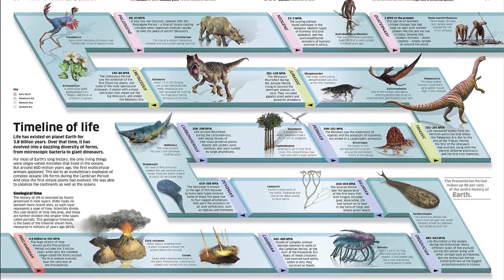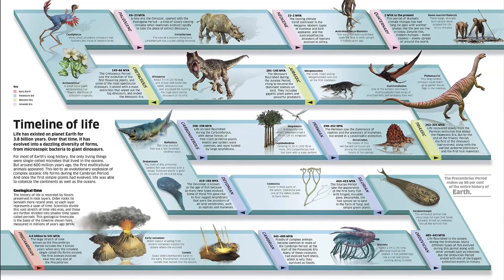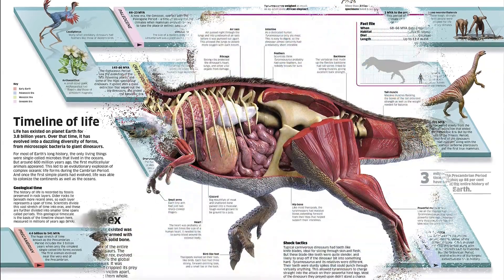including fascinating statistics, maps, timelines, graphics, and superb photorealistic cross-sections.